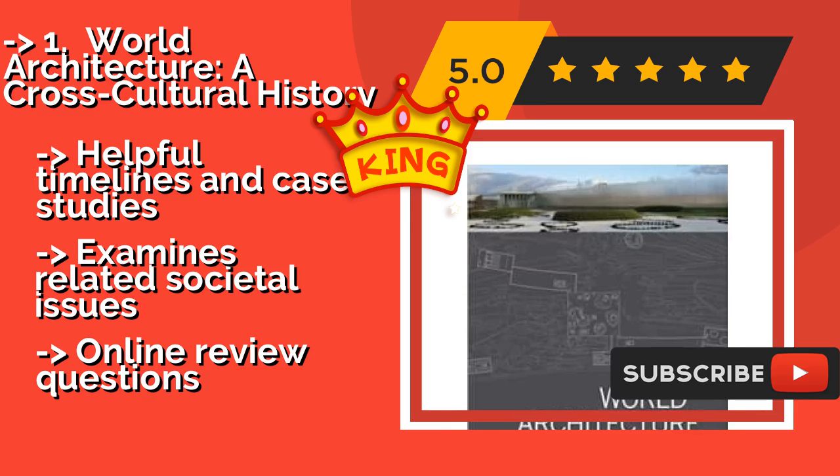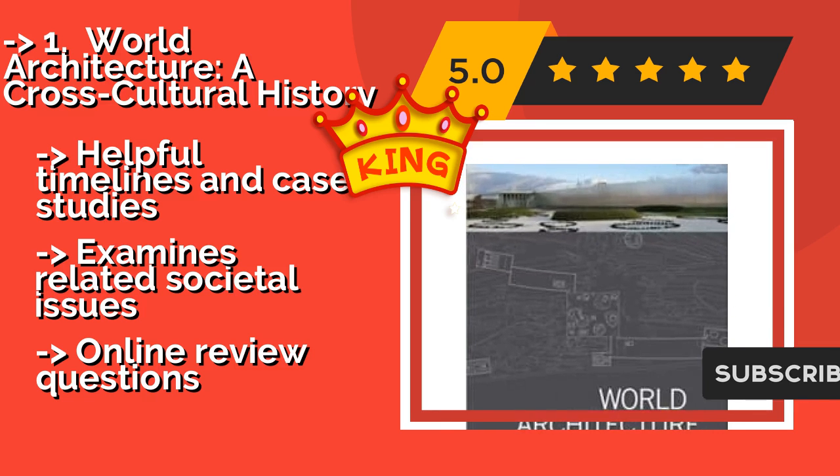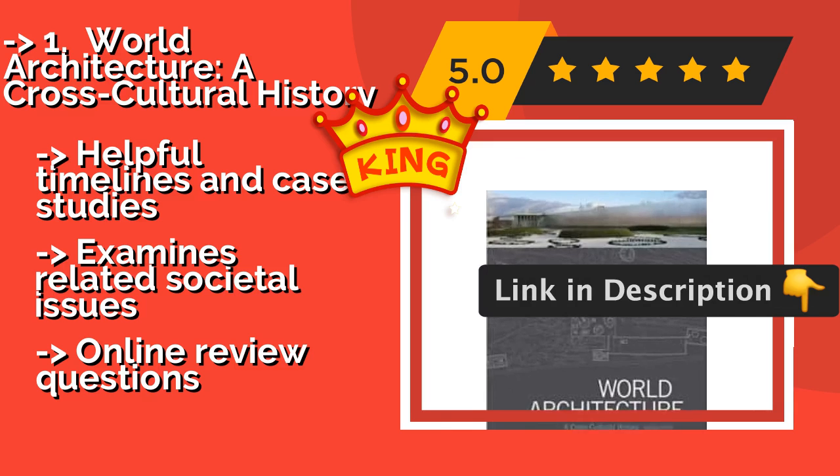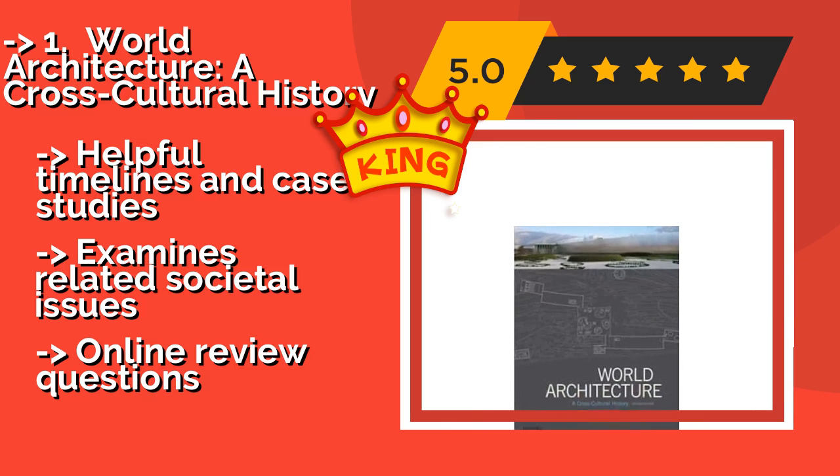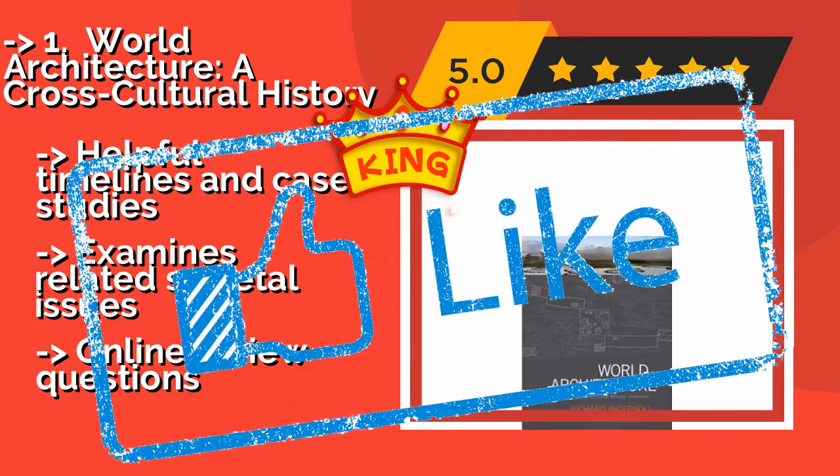It comes with an instructor's CD of PowerPoint presentations, helpful timelines and case studies, and examines related societal issues, but includes online review questions.